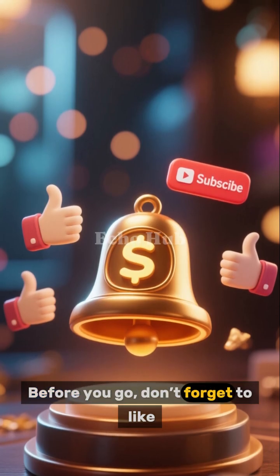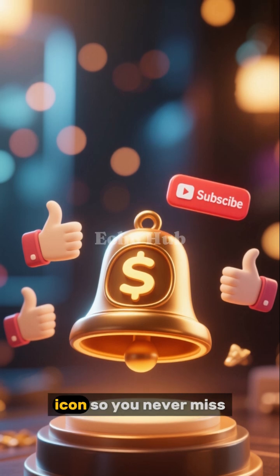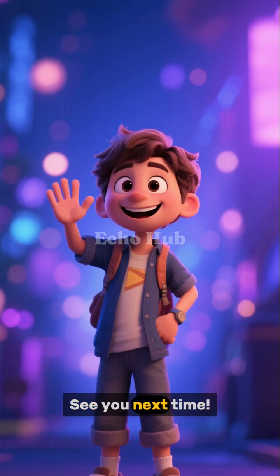Before you go, don't forget to like, subscribe, and click the bell icon so you never miss out on our latest videos. See you next time!